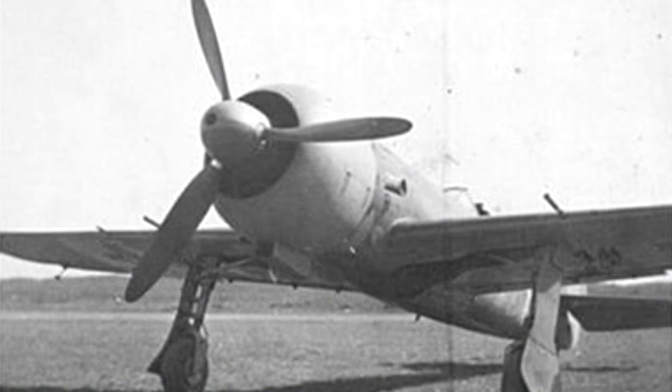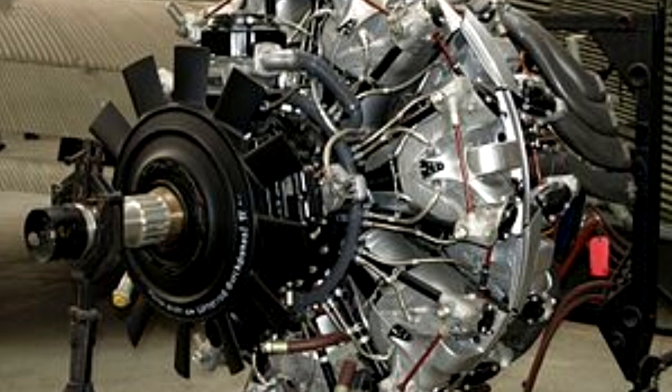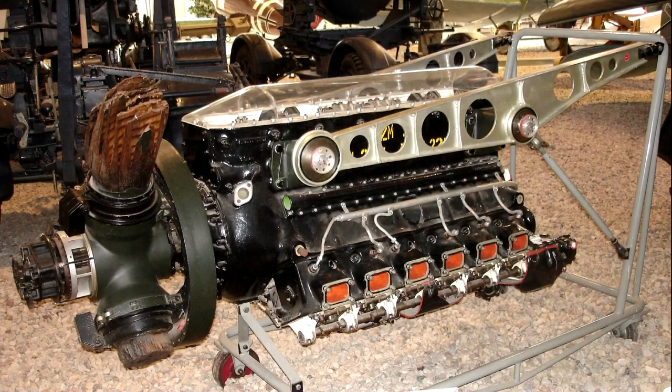The Romanians attempted to acquire a BMW 801 engine to use in the IAR-80, as used in the Focke-Wulf 190, but they were unsuccessful. They did, however, receive a Junkers Jumo 211 for trials, the engine used in the 190 Dora series, but excessive vibrations in flight put an end to the programme.